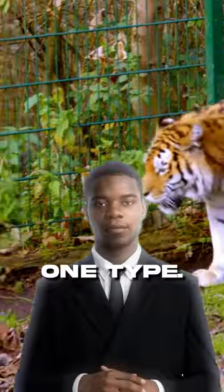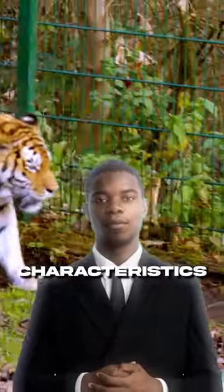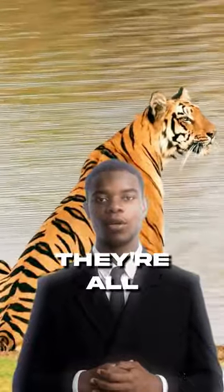Tigers don't just come in one type. There are several tiger species, each with its own unique characteristics. From the majestic Siberian tiger to the fierce Bengal tiger, they're all incredible.